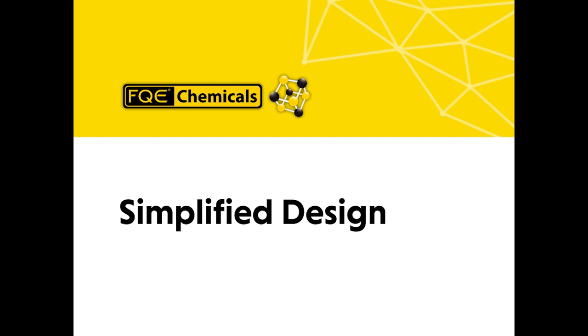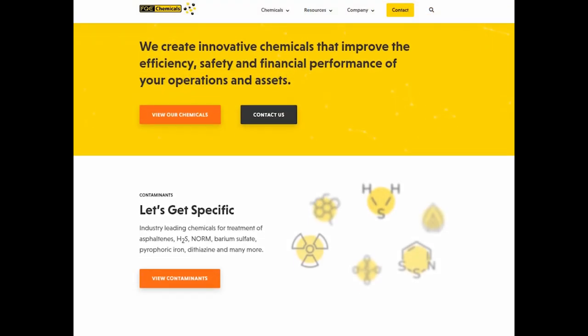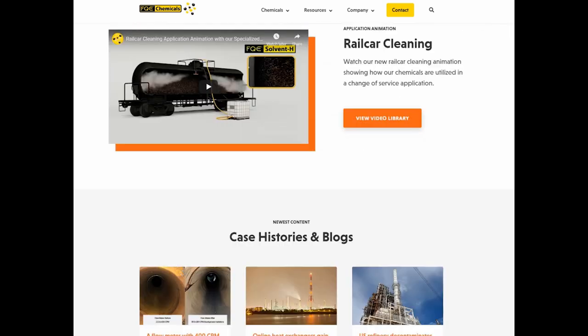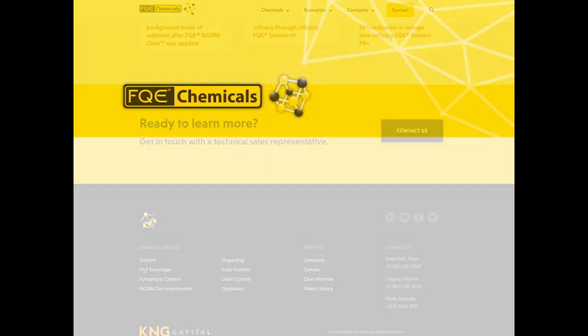Simplified design. We've taken out the clutter and replaced it with clean graphics, icons to help you find your way, and a simplified menu and page design.